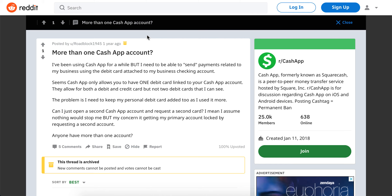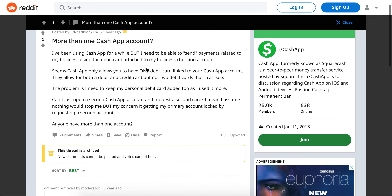Can you have multiple bank accounts in the Cash App? I'm just trying to research this topic. Here's a question from Reddit: Cash App only allows you to have one debit card linked to your account. They allow both a debit and credit card, but not two debit cards, so that can be an issue for some people.